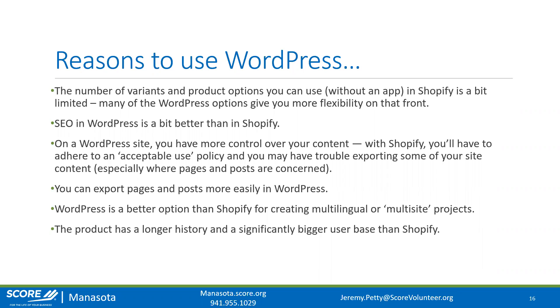WordPress itself has a much longer history and significantly bigger user base than Shopify. Looking at websites that use a CMS, WordPress makes up over 70% of that market share — it's huge and has been around much longer. Shopify is newer but specifically made for e-commerce.